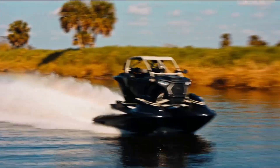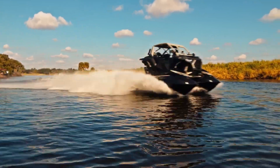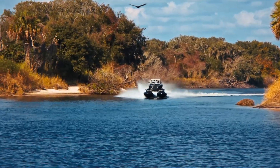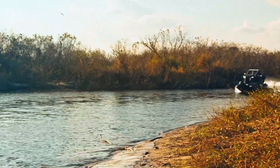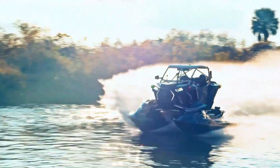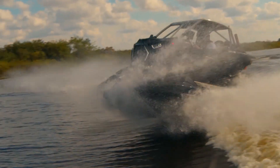Its powerful engine ensures both speed and agility, making it suitable for off-road racing and high-speed water sports. With its innovative design and impressive capabilities, the Typhoon is a standout in the world of amphibious vehicles. The Shadow 6 Typhoon has a starting price of around $250,000.